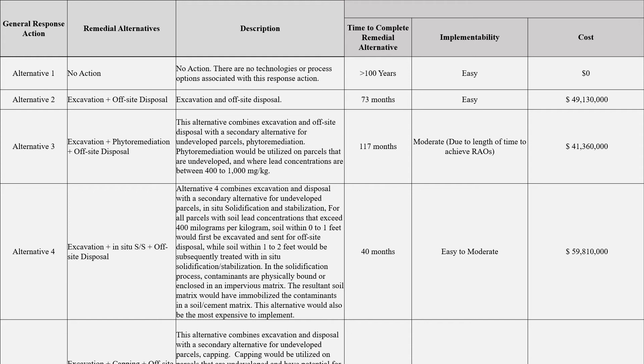This alternative would also be the most expensive to implement. Alternative 5 combines excavation and disposal with a secondary alternative for undeveloped parcels: capping. A protective cover — a clean soil layer — will be placed on undeveloped contaminated parcels with potential for commercial zoning. The cap will isolate contaminated materials from humans and the environment by covering them in place with a physical barrier to prevent direct contact, reduce erosion, and reduce infiltration. The barrier is constructed of clean soil engineered to reduce rainfall infiltration and a vegetated layer to reduce stormwater runoff and fugitive dust. Because contaminated materials would be left in place, land use controls and 5-year reviews would be required.